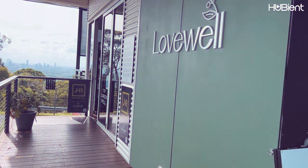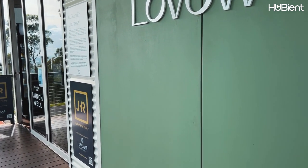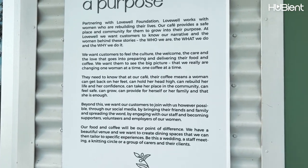We sat outside as we have Nugget with us today, but I will show you what inside the café looks like. This café opens seven days a week and closes at 3 pm each day. I really love this line: coffee with a purpose.